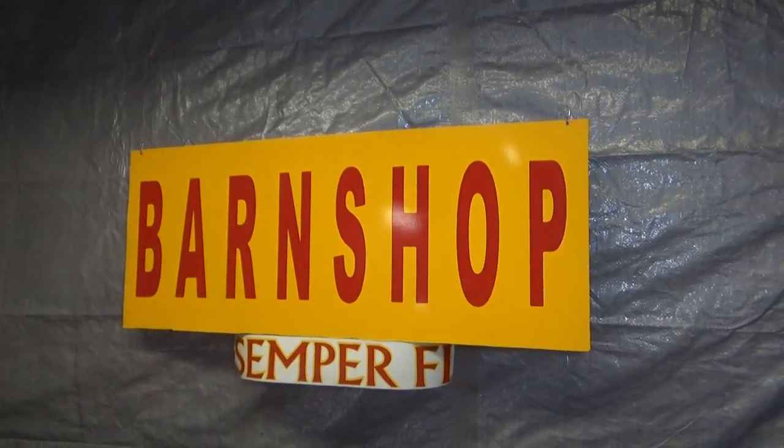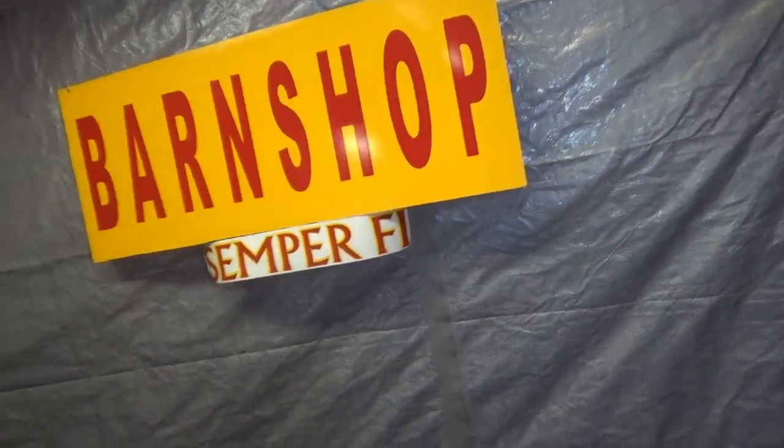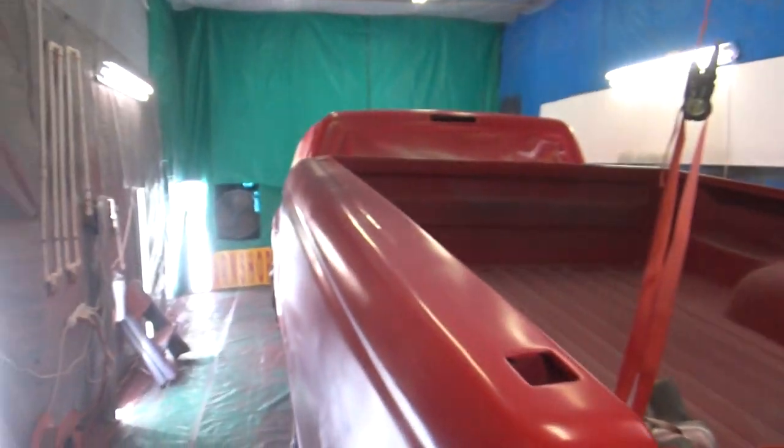Okay, hey there, it's Maynard, Barn Shop Productions, Semper Fi everybody. That's a Marine Corps slogan. I'm fond of that. Well anyway, that's between me and my past.